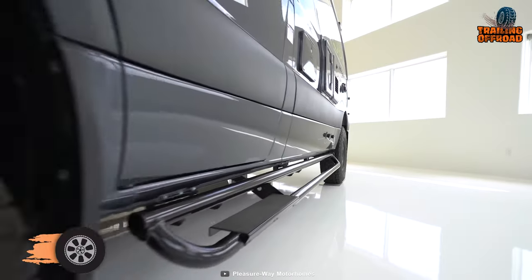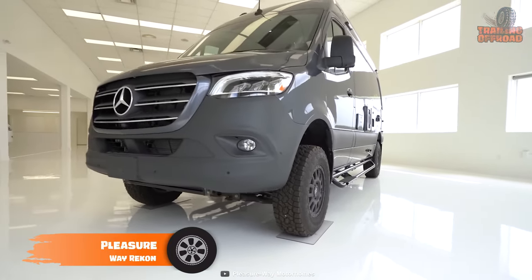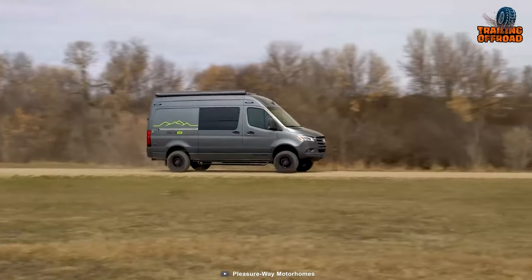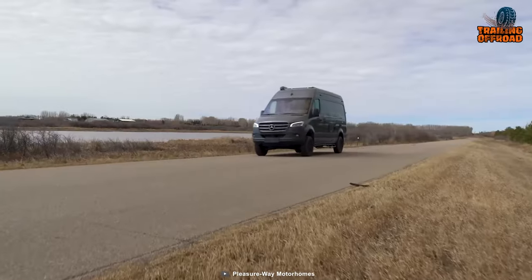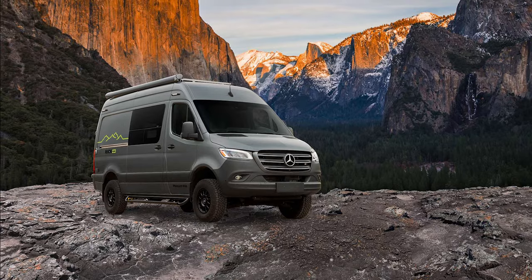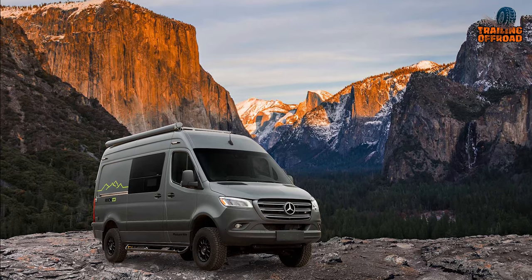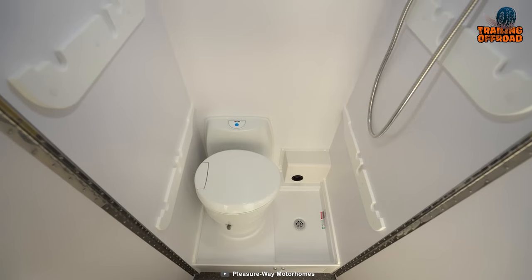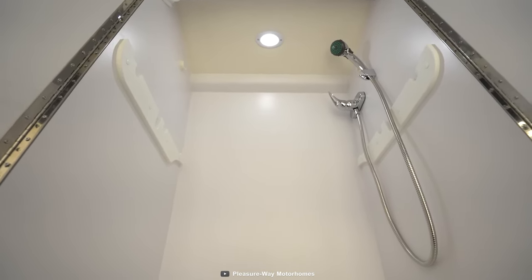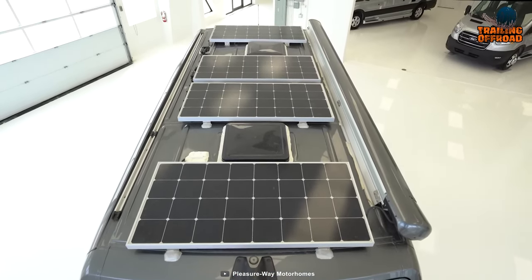The Recon 4x4 from Pleasureway is an award-winning vehicle that will beat every challenge of your journey. This four-season adventure van has Black Rhino Havasu wheels and Toyo Open Country AT3 tires, since it was built to handle the most demanding trails. Such a remarkable combination provides maximum traction and balance. It's also more practical thanks to the addition of a power awning and shower, while its powerful solar panels give owners peace of mind about power management.